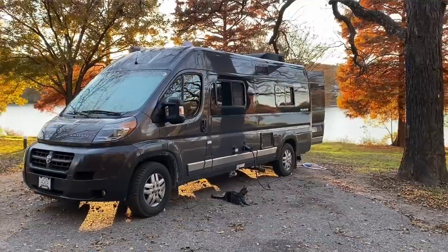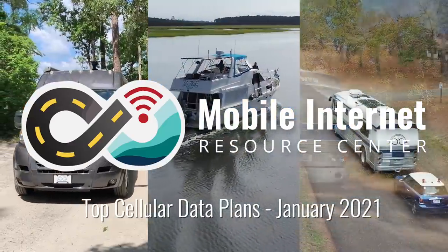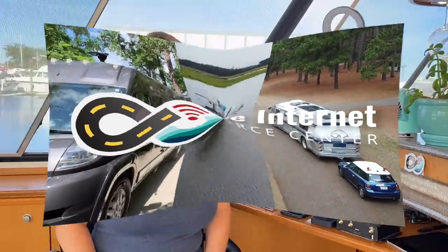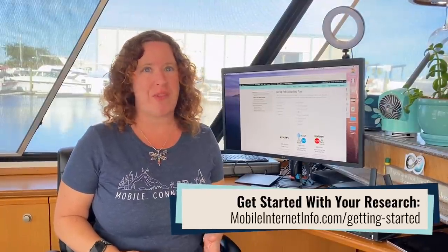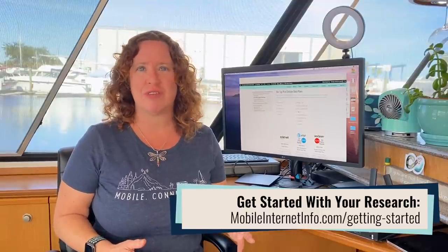What are the best cellular data plans to keep connected while RVing or boating? It's time for our quarterly update. Hi there, I'm Cherie with the Mobile Internet Resource Center, and we track mobile internet options for RVers and cruisers who need to be connected during their travels, whether that's for remote work, entertainment, or general web surfing and research.